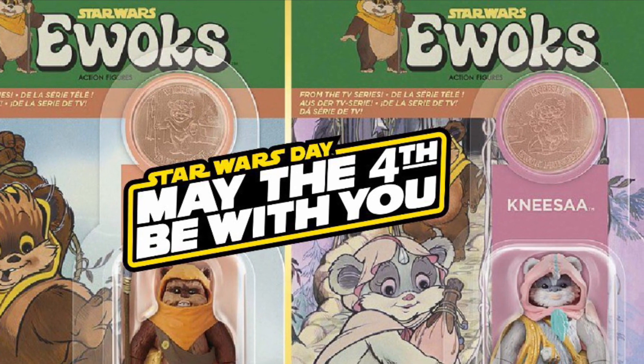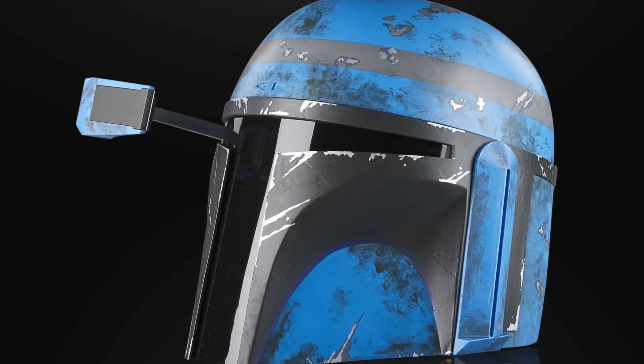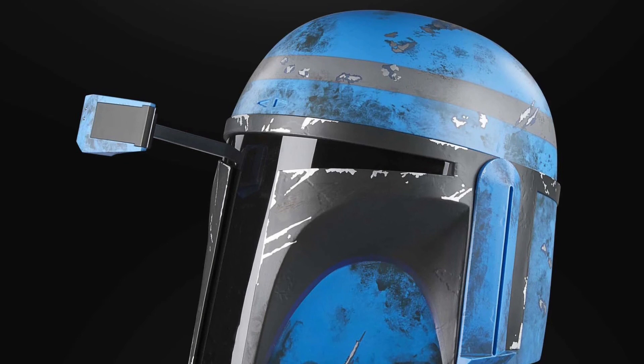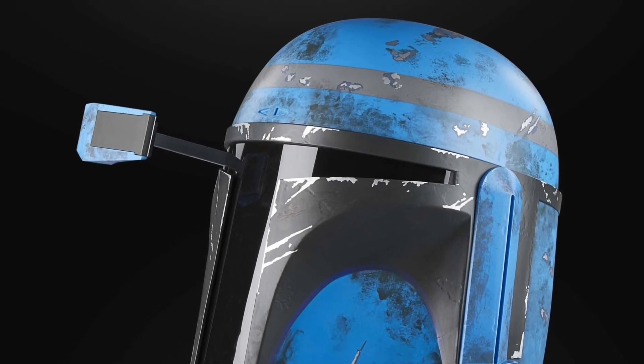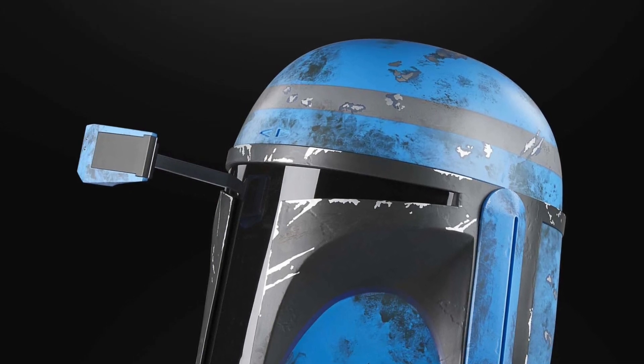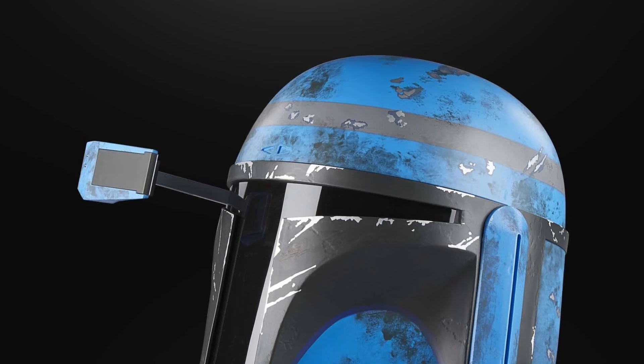I'm going to start here with Star Wars The Black Series and the Axe Woves premium helmet. Axe Woves is a character that you will have seen in the Mandalorian live-action series. It's a really premium electronic helmet, looks really cool. I'm sure it would go with a lot of the collections of helmets that have come out recently — Hasbro pumping out these helmets because everybody loves them.